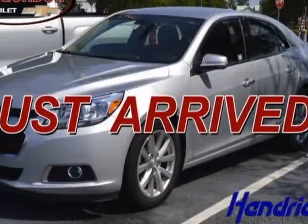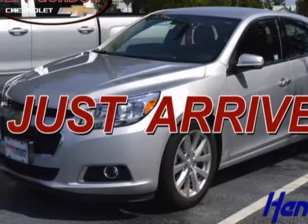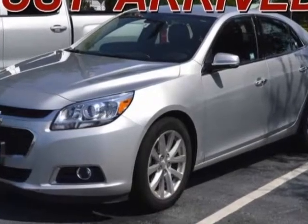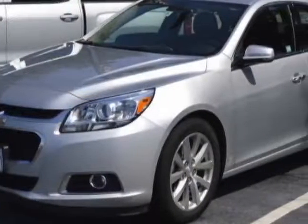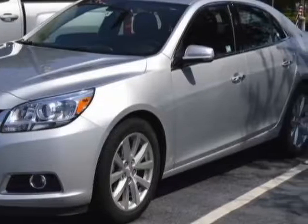Check out the certified pre-owned 2016 Chevrolet Malibu Limited. Carfax has certified this Malibu Limited as having one owner. This Malibu Limited has just under 19,000 miles.